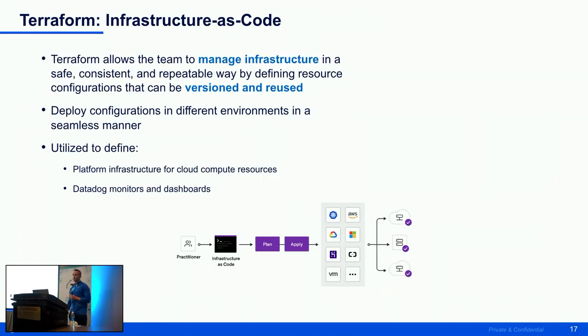With Terraform, the biggest benefit is infrastructure as code — we don't want people making manual changes because from a traceability standpoint it's near impossible to scale. You can version and reuse different configurations depending on the environment. At FanDuel we use Terraform for just about everything: compute resources, IAM permissions, and Datadog monitors and dashboards.